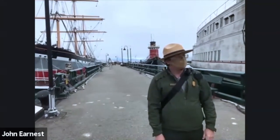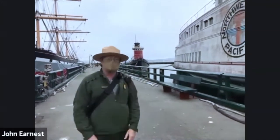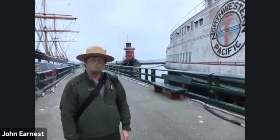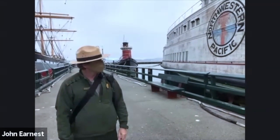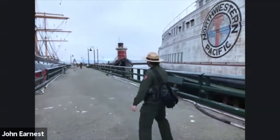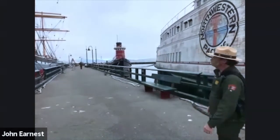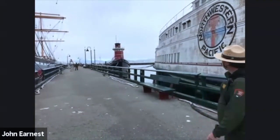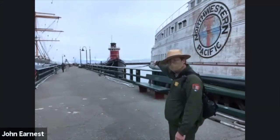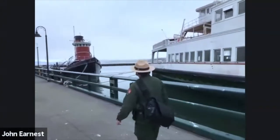It's kind of up to you guys — if you wanted to take a look at the ferryboat or the ocean tug. The group decides: let's do the one at the back — the tugboat. We'll walk down there.